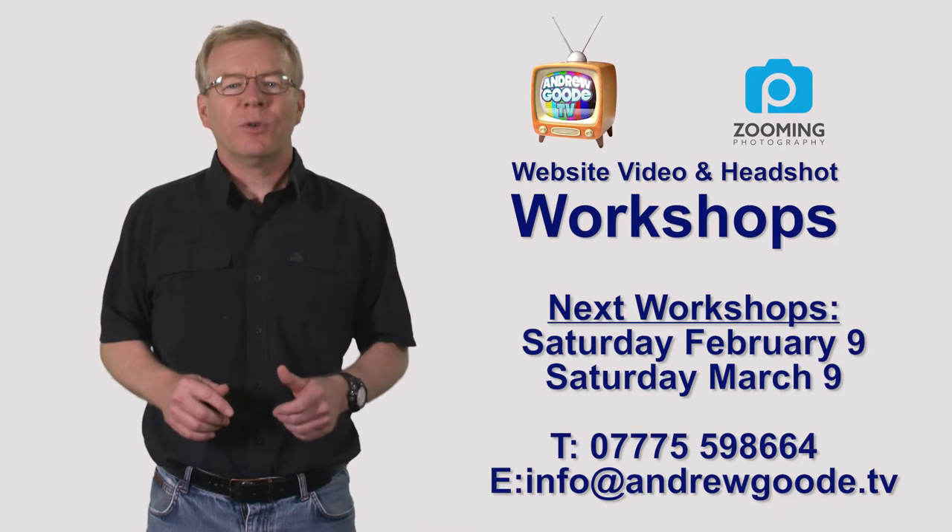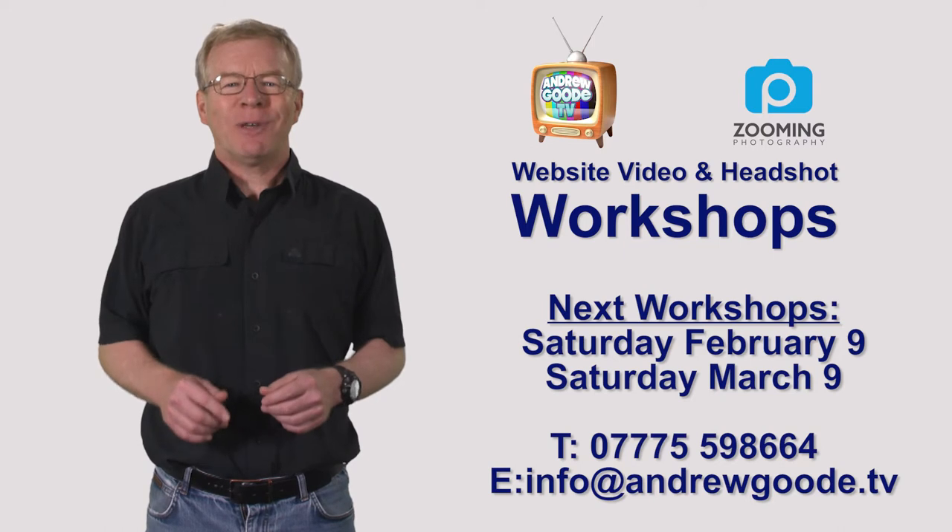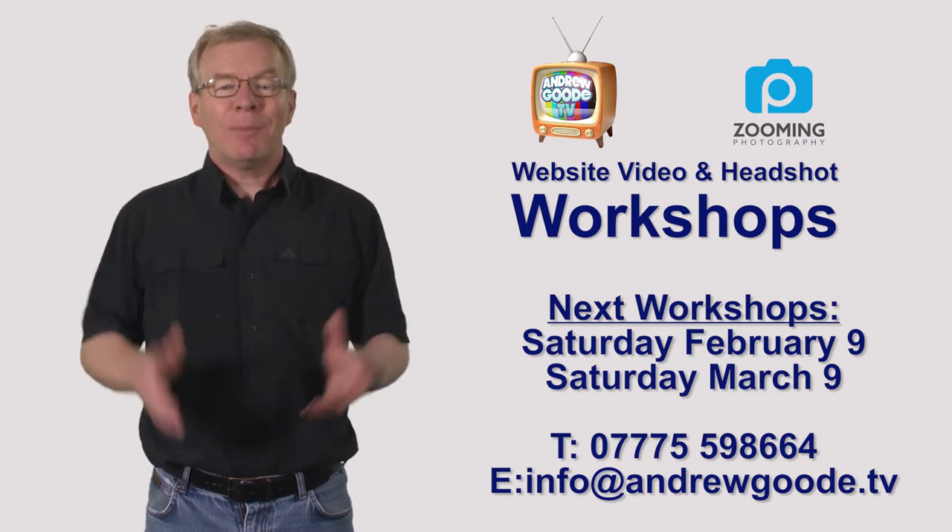There you have it. An intense and productive workshop. The next one is scheduled for this date. And if you'd like to know more, please contact me via email or phone. And many thanks for watching.